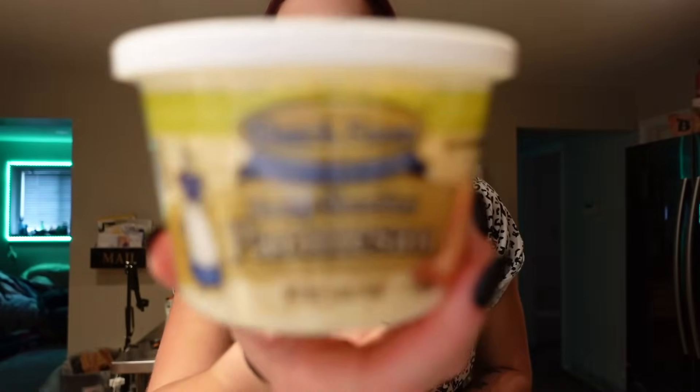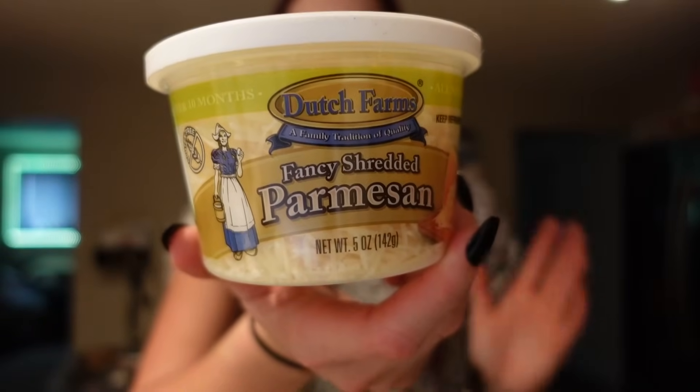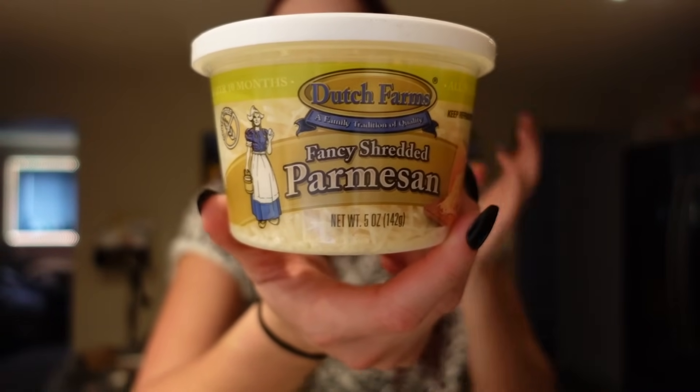I also got some shredded Parmesan because we are completely out of cheese and had to stock up on every type. For the serving of an ounce, it's 110 calories, eight grams of fat, one gram of fiber, one carb, and eight grams of protein. It's two points on WW, which seems lower than normal — I feel like usually it's four — but we'll see.